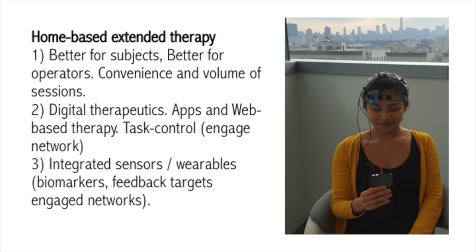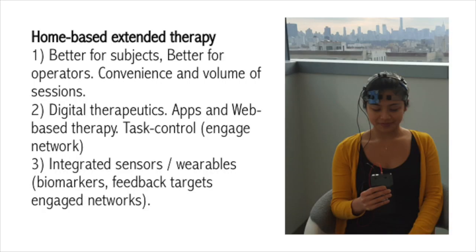Another area I think is emerging with a lot of promise is home-based therapy. This is different from the DIY TDCS you can buy on Amazon — what I'm talking about is TDCS applied to patients at home under strict supervision of a researcher or clinician. This has been validated and has many advantages: it's better for patients, especially when talking about treatment five times a day over many weeks. It's quite a burden to come into the hospital, and with TDCS, in contrast to other neuromodulation interventions, we can go home. There's also a big advantage for operators in terms of scheduling, and when you go home there's an amazing opportunity to scale up — you can have as many subjects as you have devices.